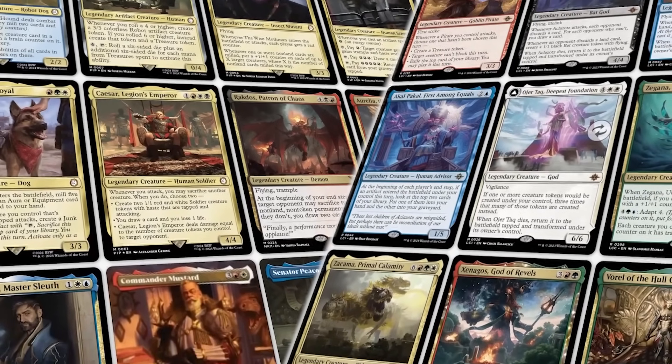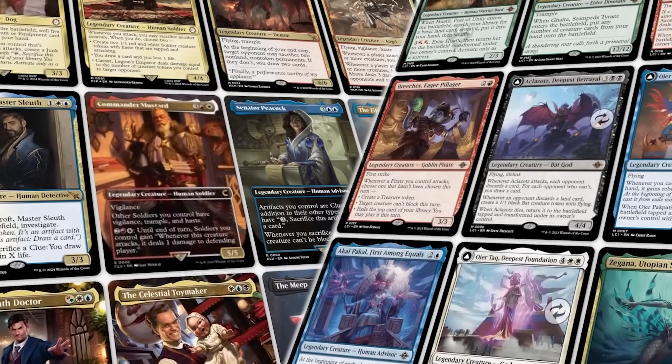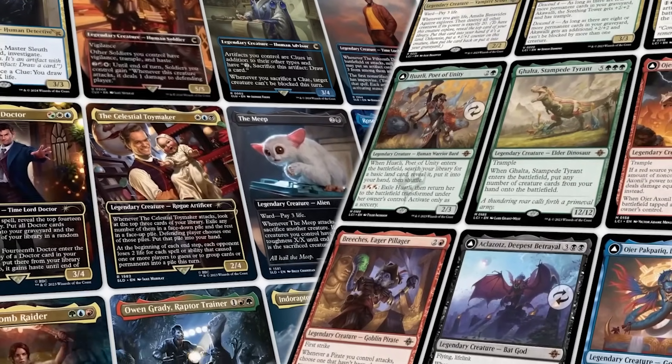To say that there are a lot of commanders that come out every year is an understatement. Jake and I have combed the multiverse for sleeper commanders — ones that are under the radar, not being played as much as we think they should be. We're not talking about CEDH, super competitive, super sweaty cards, but stuff that is going to provide a unique play experience. Let's get into the picks.